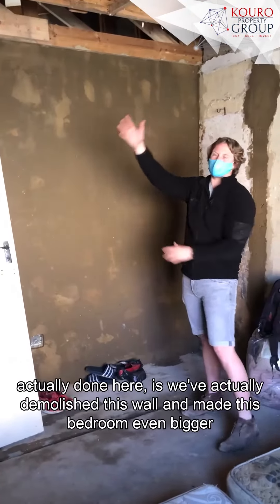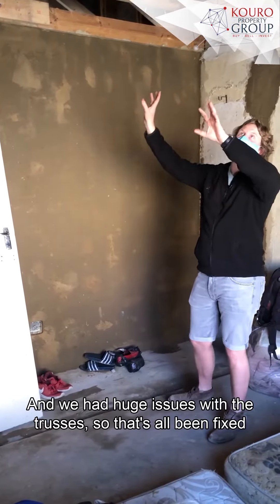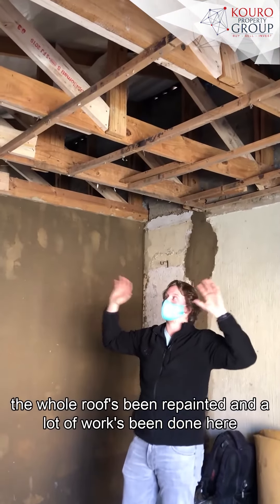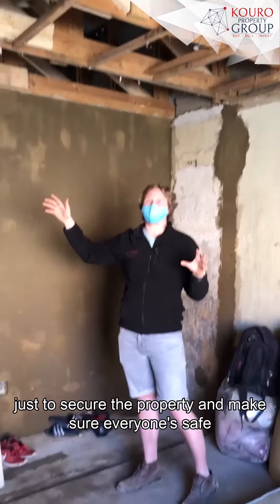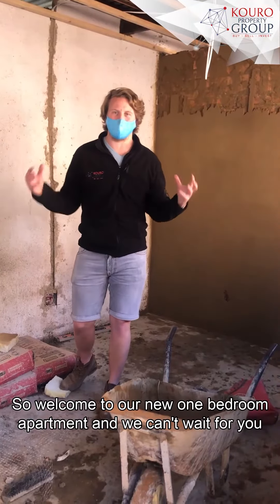What we've actually done is demolished this wall and made this bedroom even bigger. We had huge issues with the trusses, so that's all been fixed, the whole roof's been repainted, and a lot of work has been done to secure the property and make sure everyone's safe. Welcome into our new one-bedroom apartment!